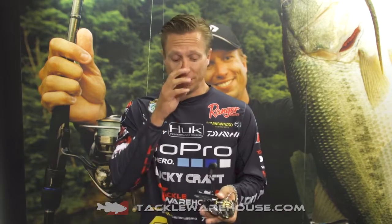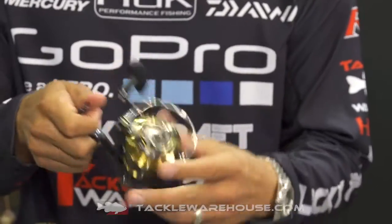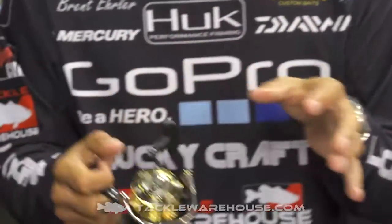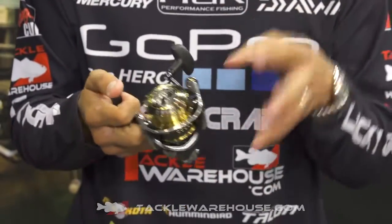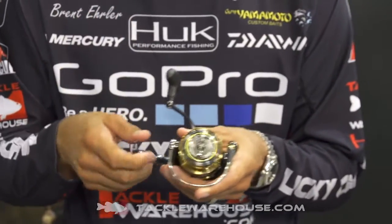What they've done is they've taken mag seal bearings on both sides of the reel right here at the crank, and also have one in the main shaft right here as well as the line roller. This helps with durability — it doesn't let any of the outside elements get inside the reel, so it'll stay smooth and durable and last a lot longer.